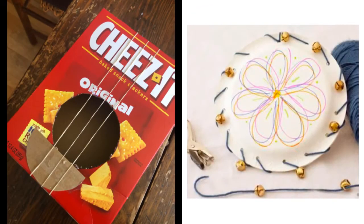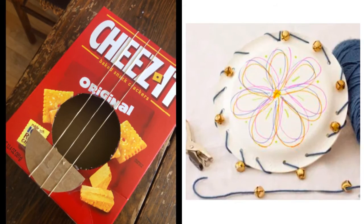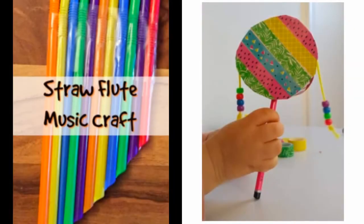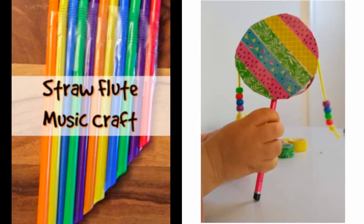Now let's think about what materials you will use to build your instrument. How will it make sound? Here are two examples of instruments you can make. What materials were used to create these instruments? What about these instruments? How do they make sound?